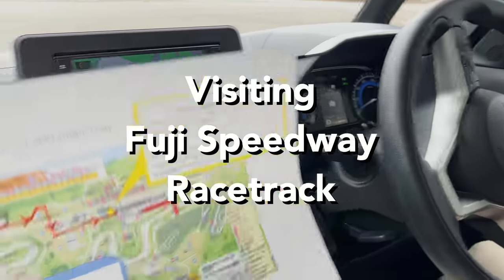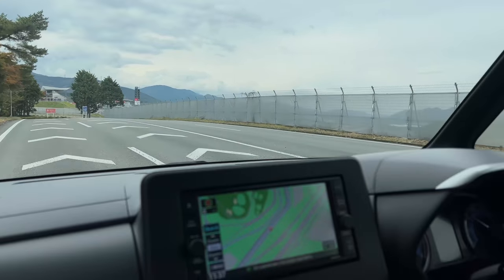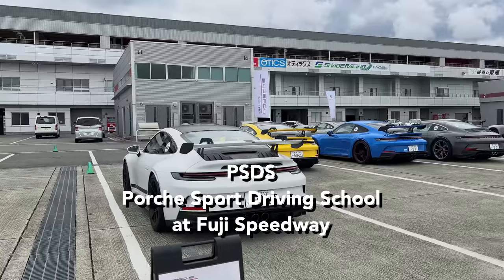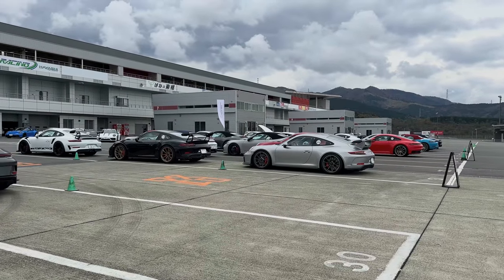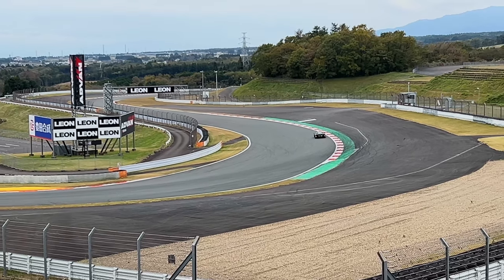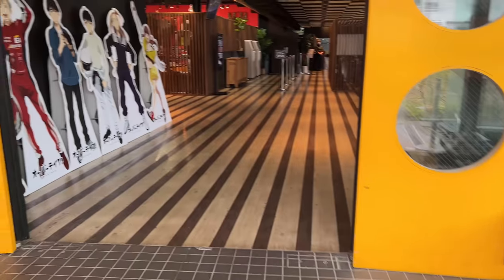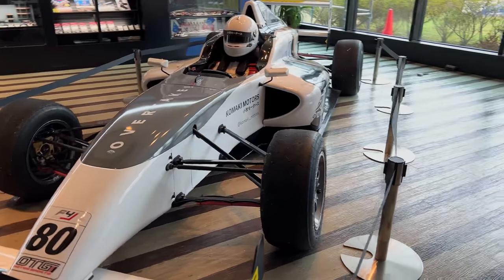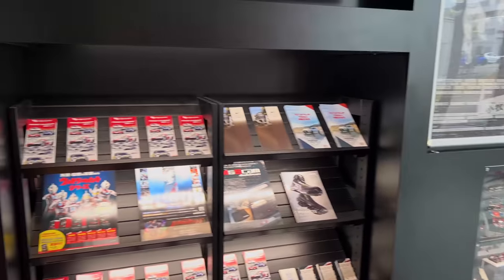We also visited the Fuji Speedway track. You need to get a pass from the hotel lobby to enter, so make sure you talk to them. This was my first time in my entire life seeing this many Porsches — it reminded me of visiting the Corvette school in Las Vegas. The track area has places to eat and they sell souvenirs too, and you can watch actual races here. Unfortunately we could not explore much since we had to rush to leave for Nagano. Fuji Speedway is definitely a place we need to come back to and enjoy more activities.